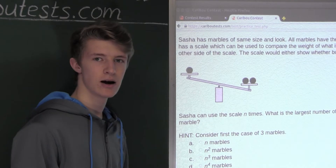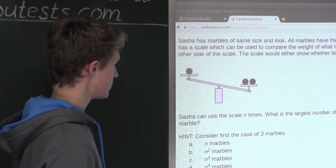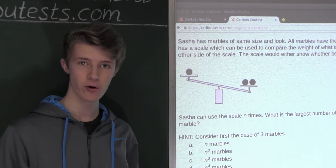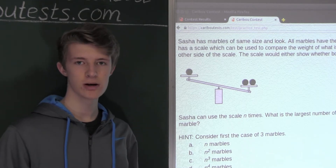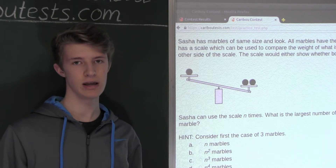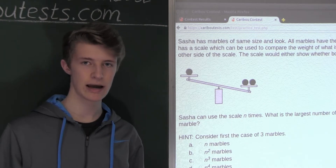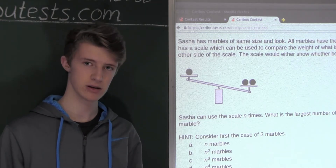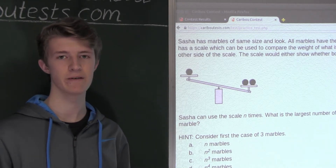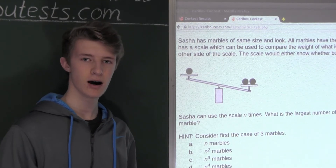Furthermore, 3 is the maximum number of marbles for which you can use the scale only once. Because even if we had only four marbles, then one of the three piles would have at least two marbles. And then it would be a possibility that the heaviest marble would end up in that pile of at least two marbles. And then we would have to use the scale exactly one more time to find out which one it was.